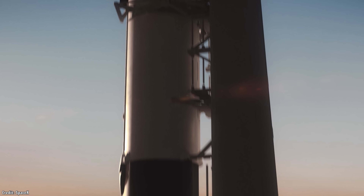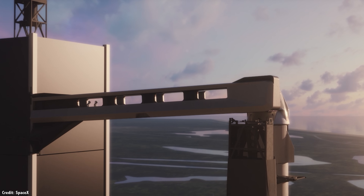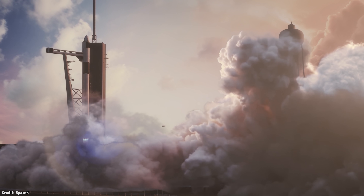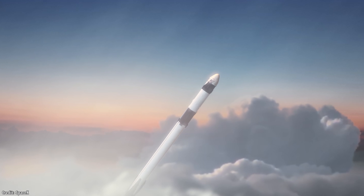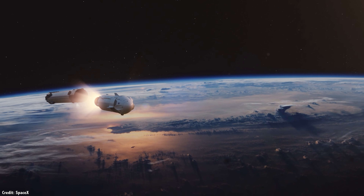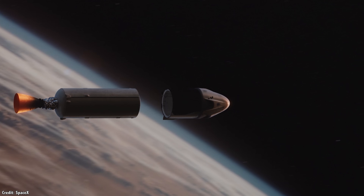SpaceX is now building US Crew Vehicle 1, also known as Crew 1. This will be the first fully operational Crew Dragon flight, carrying four astronauts to the International Space Station as early as August 30, 2020. It'll be commanded by Michael Hopkins and joined by Victor Glover, Soichi Noguchi, and Shannon Walker. And assuming that goes well, we should see regular NASA flights for the foreseeable future. The next flight, Crew 2, is expected to head to the station in 2021.